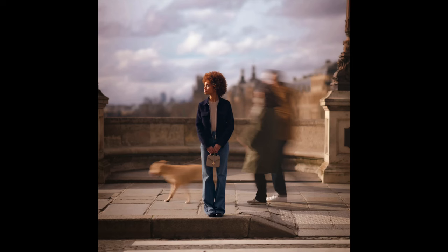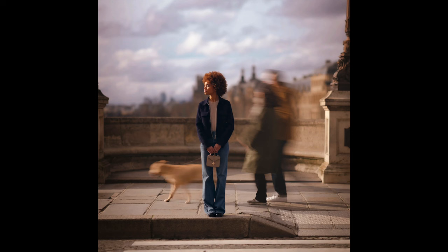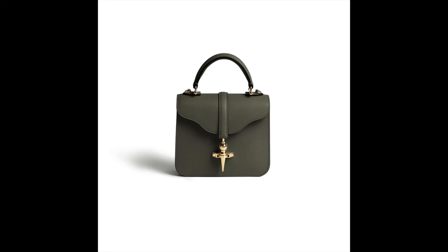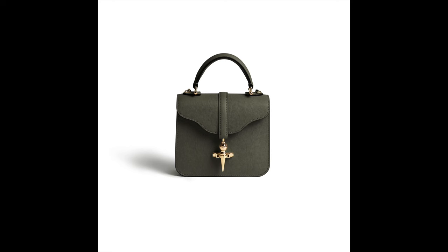I'm going to split up my video into my top five new styles and my top five pre-love styles, just because we love both on this channel. So the first thing I want to talk about is a bag I've talked about at length on my channel, but there are new sizes and new colors. The temptation is just getting so strong — this is the Joseph Duclos Diane bag. They recently came out with the mini size and it is just so cute.